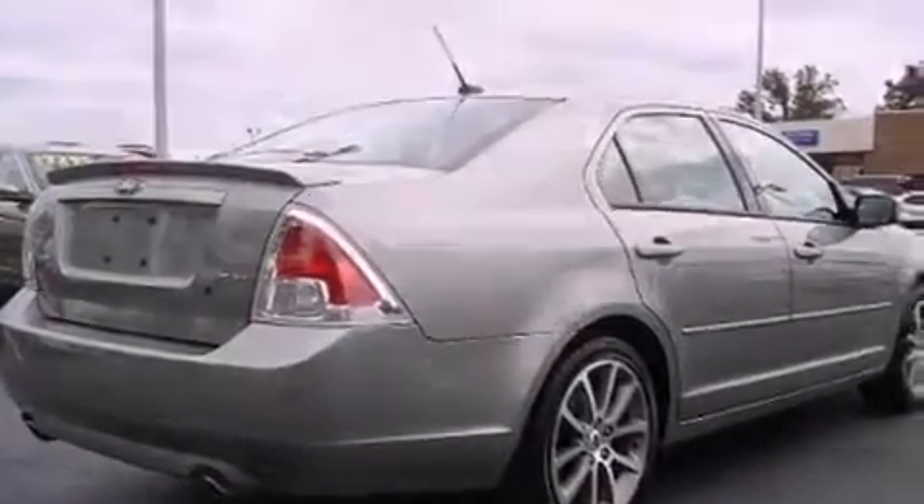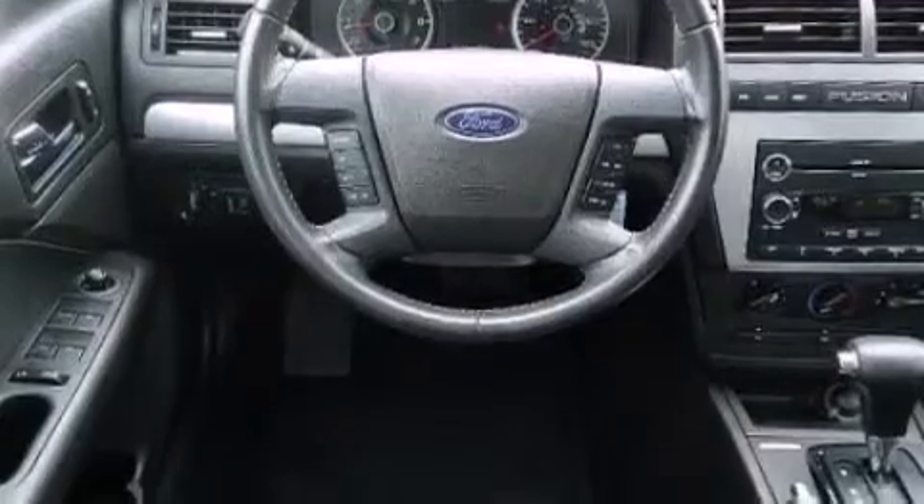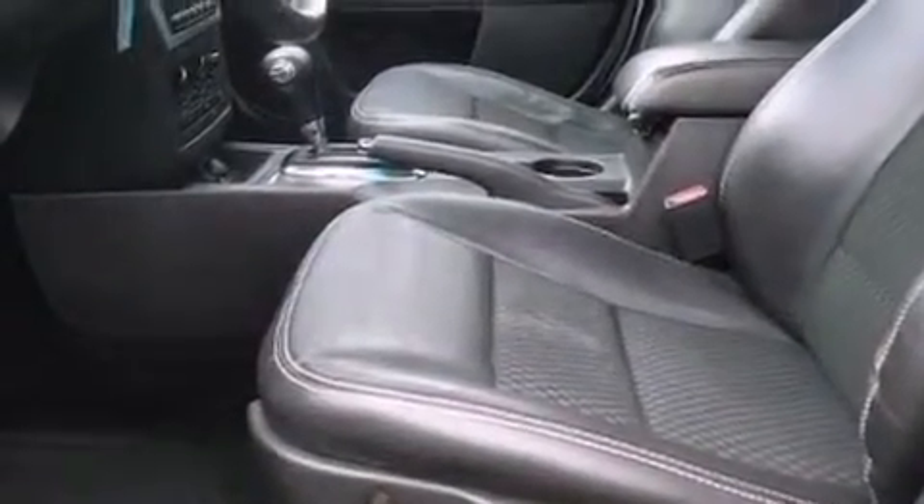Its top features include a power driver's seat, steering wheel mounted cruise control, rear power windows, commercial-free satellite radio, aluminum wheels, an illuminated driver's side vanity mirror, a security system, a low tire pressure indicator, a keyless entry system, and this vehicle has fewer than 48,000 miles on the odometer.